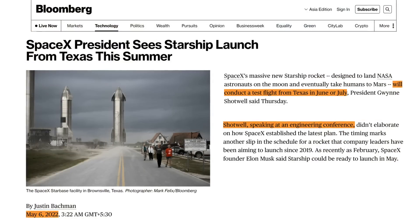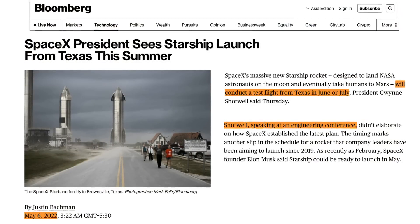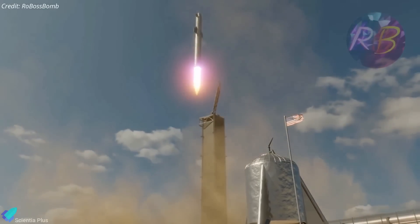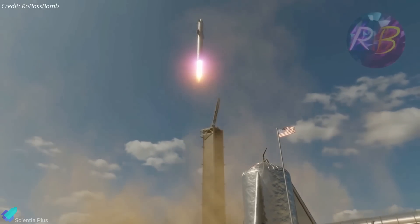According to Bloomberg, SpaceX President Gwynne Shotwell expects the orbital flight test to take place in June or July rather than August. In any case, let's hope that the long-awaited test flight will not be delayed until late 2022 or early 2023.